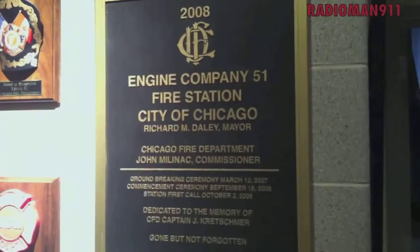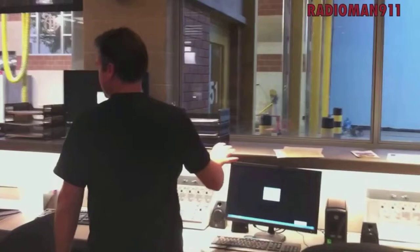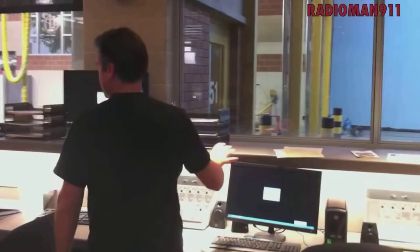They've gone through great, meticulous design to make this look like a real house. Radio console area here — got a pretty decent Centricom, Motorola from Minneapolis Fire Department, they're labeled.